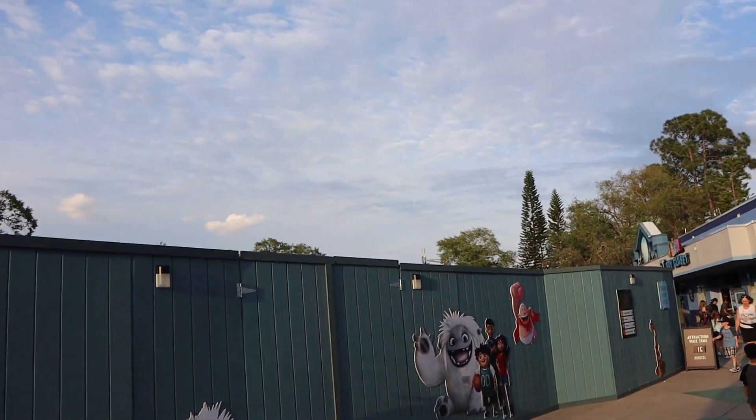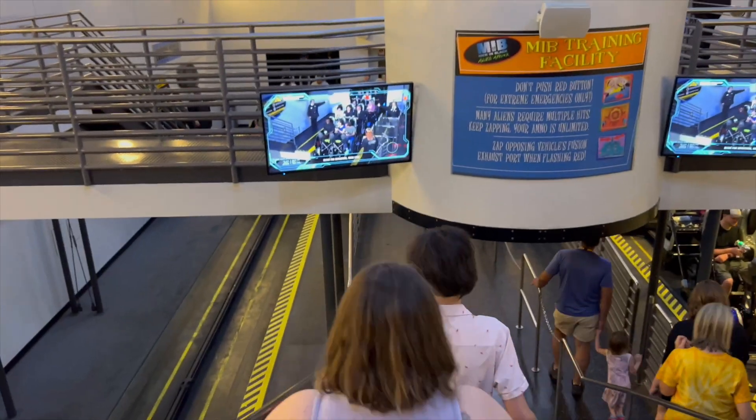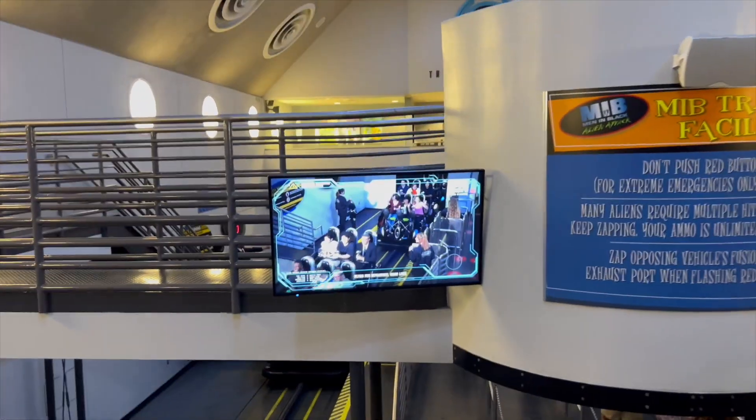Lexi has now joined us — we forgot to inform you guys, so you're welcome. We're going to go do Men in Black. I'm going to beat her... she's probably going to beat me. They also have a new ride pre-show, which is kind of cool.